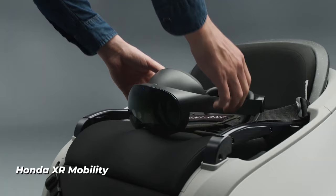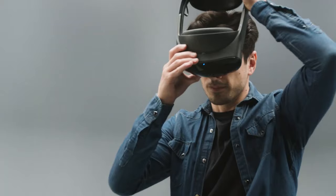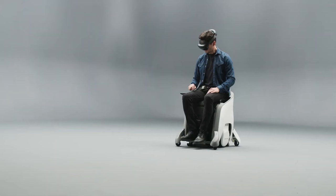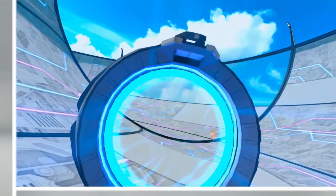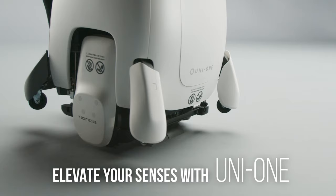Number 12: Honda XR Mobility. Honda's XR Mobility device intends to bridge the gap between virtual and real world experiences by providing mobility alternatives that allow users to enjoy mobility without being constrained by their physical capabilities and/or skills. It has a top speed of 3.7 miles per hour and a five mile range at cruising speeds of about 2.5 miles per hour.